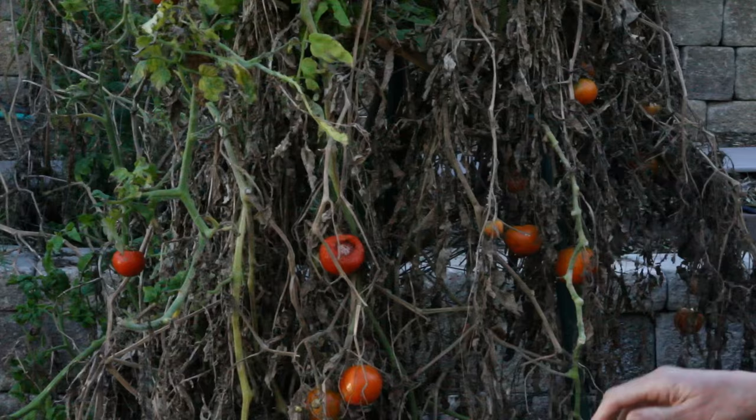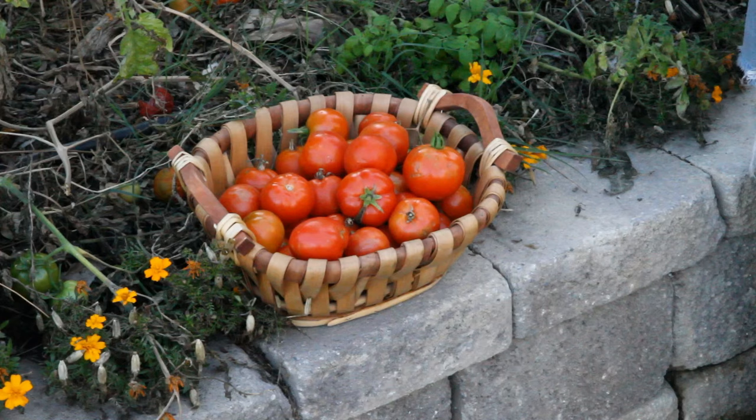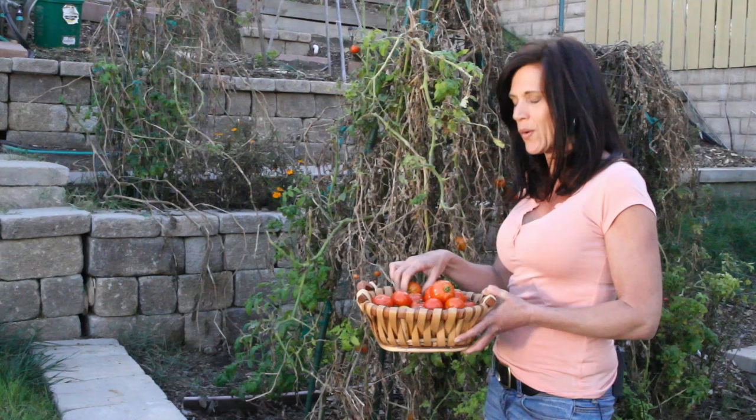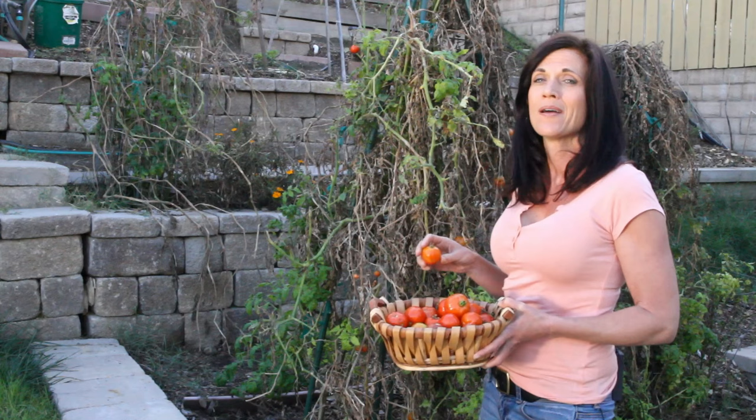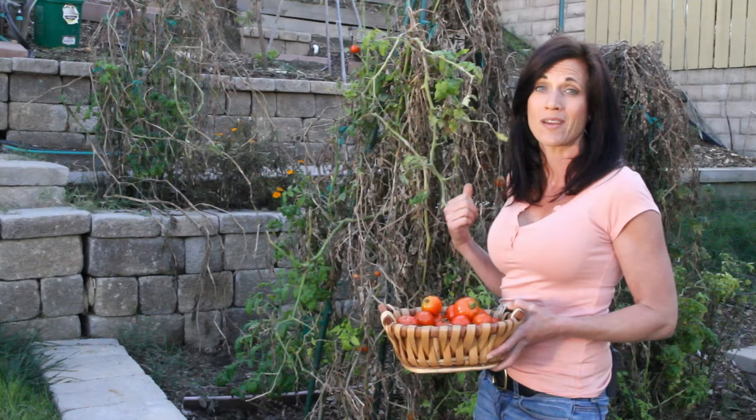Well, there have been more tomatoes hiding under here than I thought. I probably got about 20 off this plant and some are pretty small — most are pretty small. Some aren't even quite ripe yet; I'm going to take them inside and ripen them in a paper bag, but I'm not complaining. I'm so happy to have tomatoes in February! I'm going to trim off the dead leaves so that more energy goes into hopefully producing more fruit. As the weather gets warmer, I'm thinking we're going to get another crop out of this.